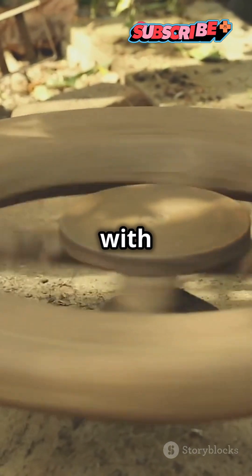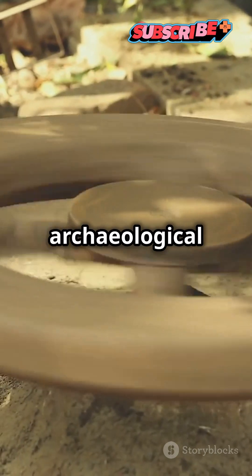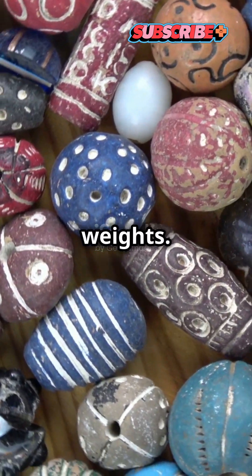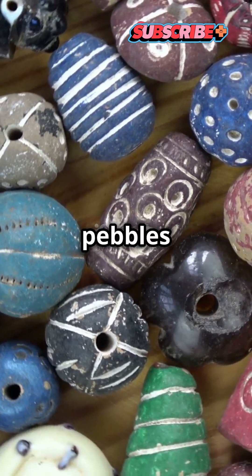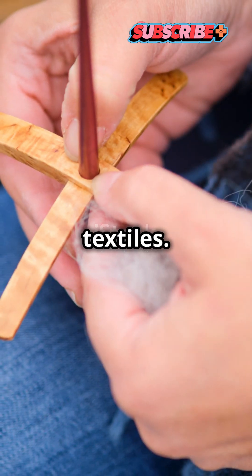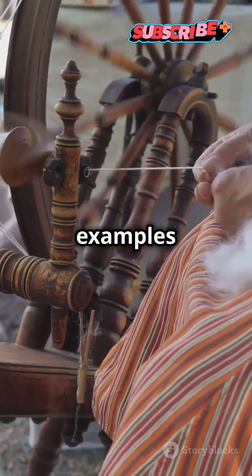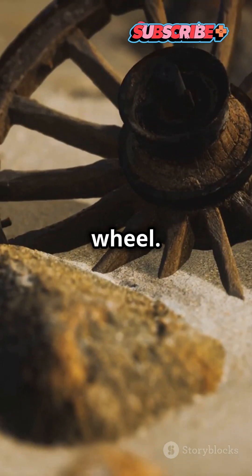When faced with an assortment of 12,000-year-old perforated pebbles from an archaeological site in northern Israel, researchers wondered if the artifacts could be beads, or perhaps fishing weights. However, they've come to a more significant conclusion. The pebbles could be spindle whorls — weighted pieces used in spinning textiles. If that interpretation is true, it would make the pebble collection one of the oldest examples of rotational technology, a crucial prerequisite to the invention of the wheel.